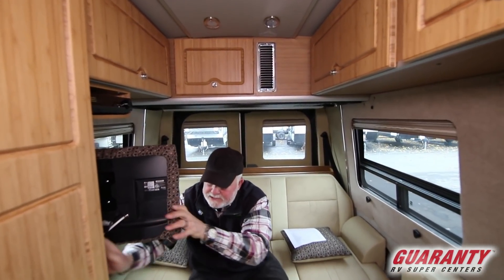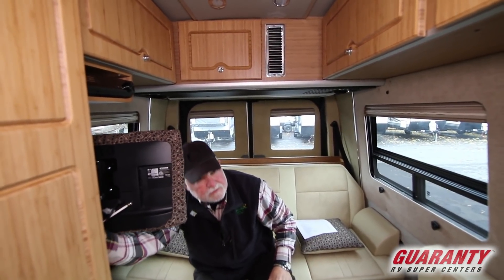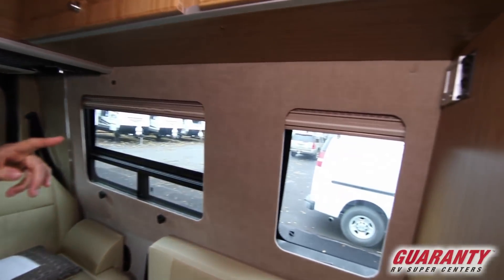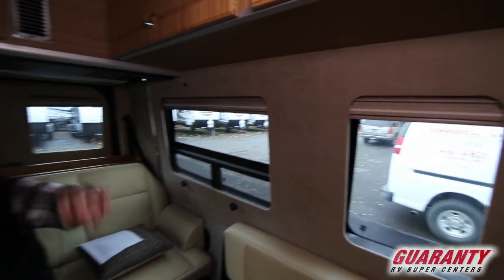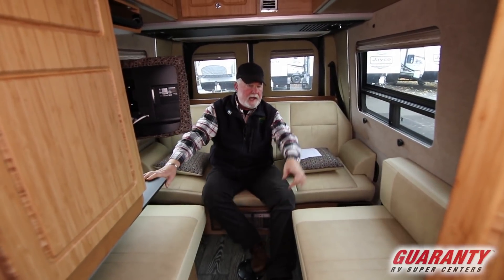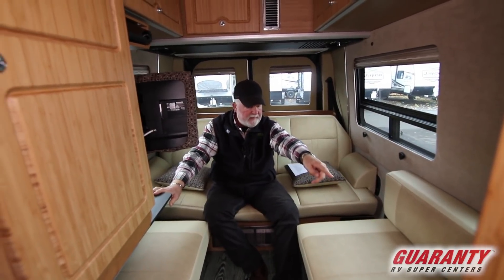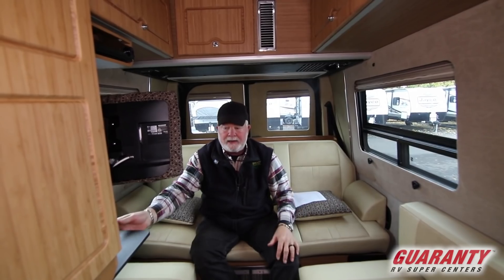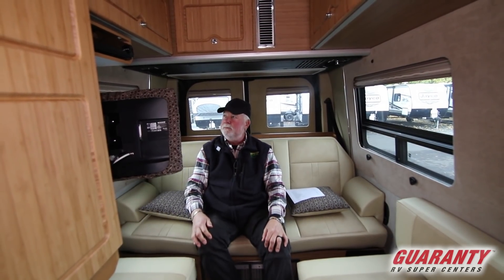It's got an Aldi heating system which runs off diesel, located right over here on this bulkhead wall. Your control panel is right there. It does have counter extensions on this side as well as a fold-up over there — a little extra workstation for somebody in the back wanting to do some additional work.